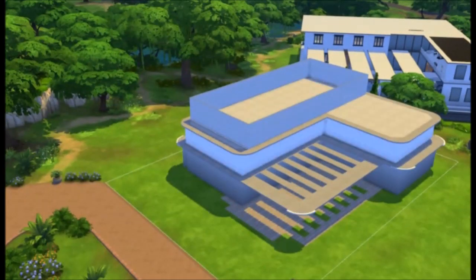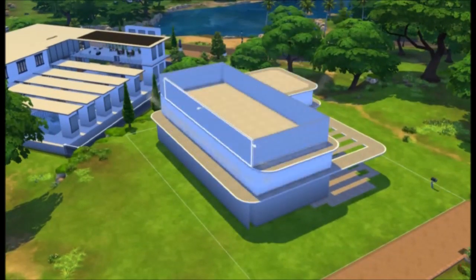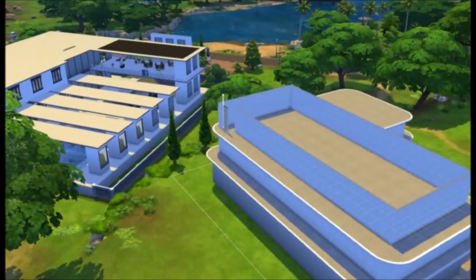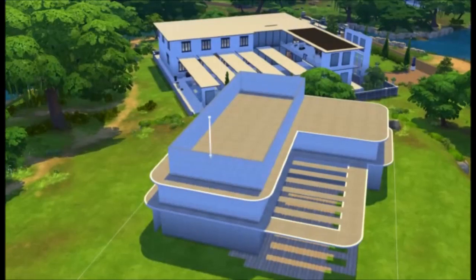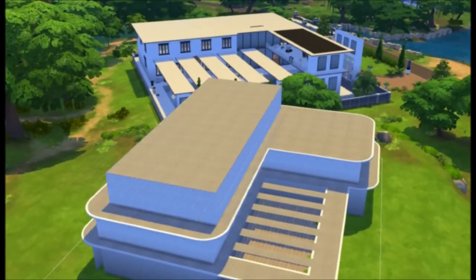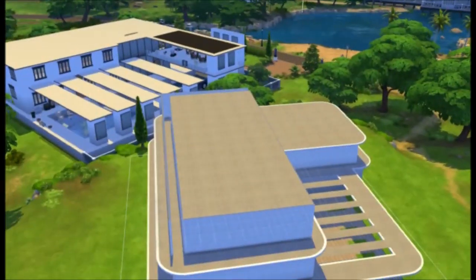This house is already in the Sims 4 gallery. So if you want to download this house, you can. I always put the houses I build in the gallery before I make the video, just so people who have the house and want to see how it was made can look at it here.